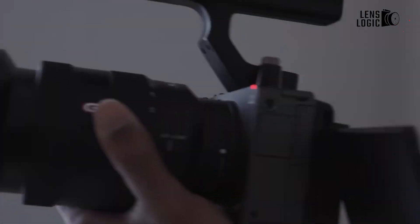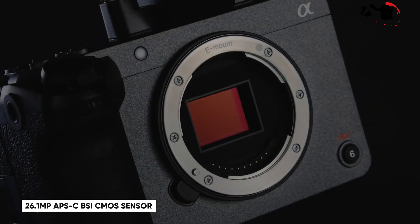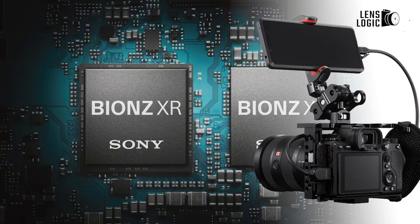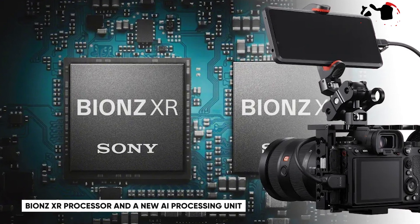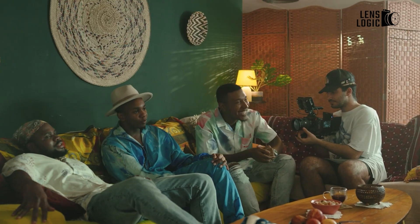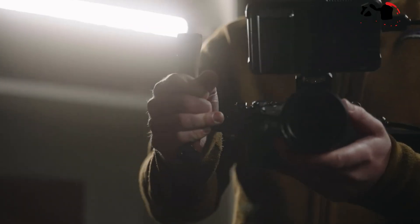The heart of the FX32 is its 26.1MP APS-C BSI CMOS sensor, which promises exceptional image quality and detail. This sensor is paired with Sony's advanced BIONZ XR processor and a new AI processing unit. The AI unit introduces sophisticated features such as real-time tracking autofocus, which uses machine learning to detect and follow subjects with remarkable accuracy.